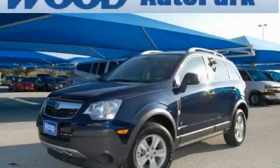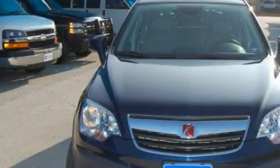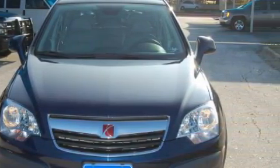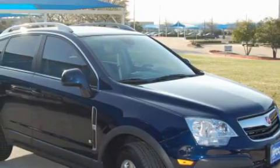This is a 2009 Saturn Vue, plenty of space for what you need. The solid four cylinder engine, connected to an automatic transmission, is comfortable and smooth whether cruising on the highway or stop and go in the city.